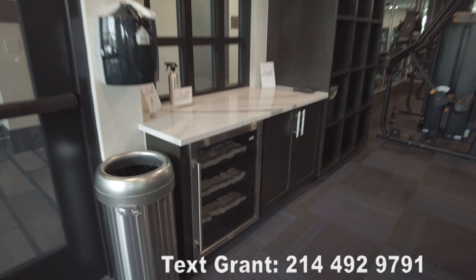Over here is more of the cardio area. This is overlooking the pool, by the way, so the pool's over there. There's a lot of equipment, a lot of equipment to work with. You've got your dumbbells over here.